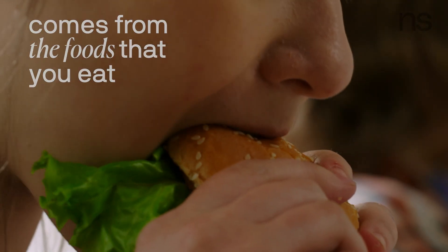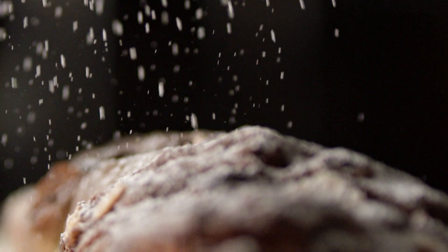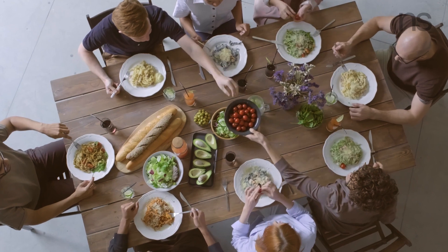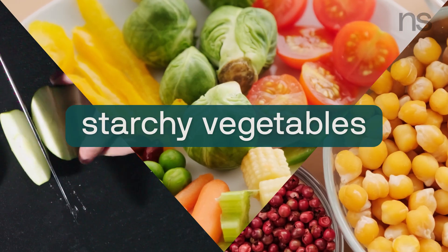So how does your body get this glucose? Well, in certain situations it can make its own, but in most cases the glucose that your body uses comes from the foods that you eat. And glucose doesn't just come from added sugar that you might be eating — it comes from any carbohydrate-containing food, including fruits, grains, and even starchy vegetables.